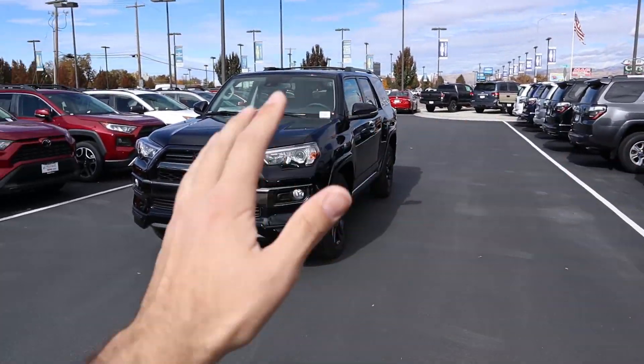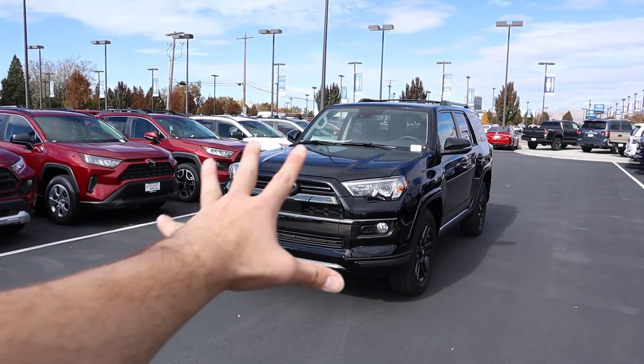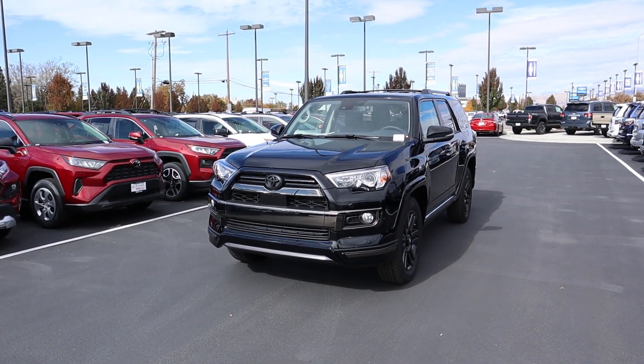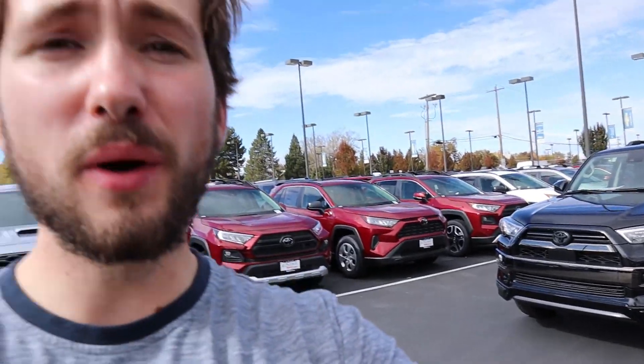Hey everyone, it's Ben Hardy here and today we're going over the 2020 Toyota 4Runner Nightshade Edition. It has a unique front-end appearance for the 4Runner package which looks really good. We're going to do a quick walkaround on the Nightshade and then take it out to see how it drives. A big shout out and thank you to Larry H. Miller Toyota in Murray, Utah for providing us with the 4Runner — check out their inventory in the link below.